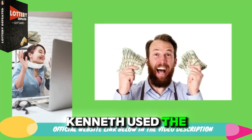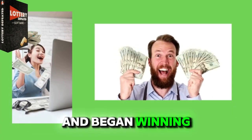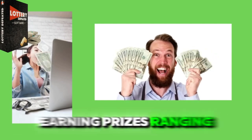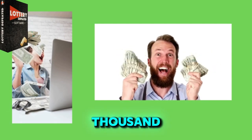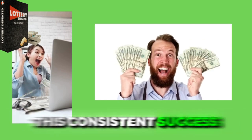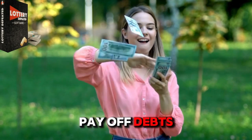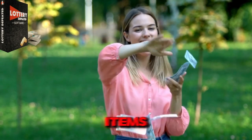After that, Kenneth used the formula to play various lottery games and began winning consistently, earning prizes ranging from a few thousand to nearly $200,000. This consistent success provided financial stability, allowing him to pay off debts and afford luxurious items.